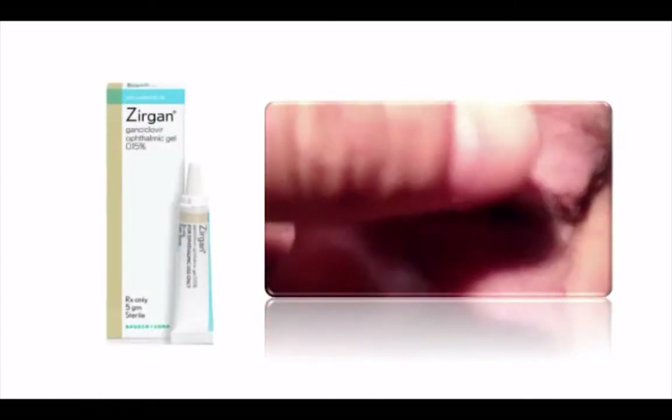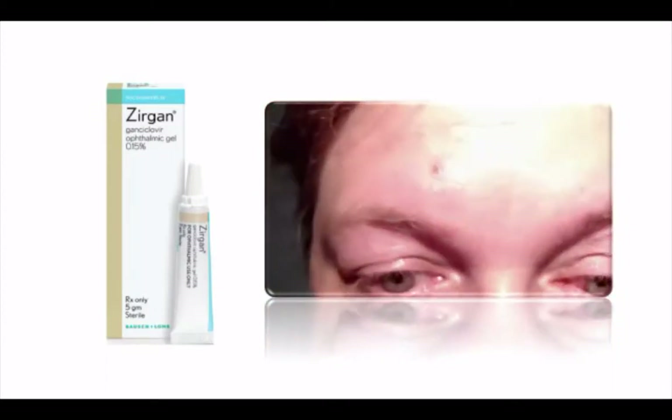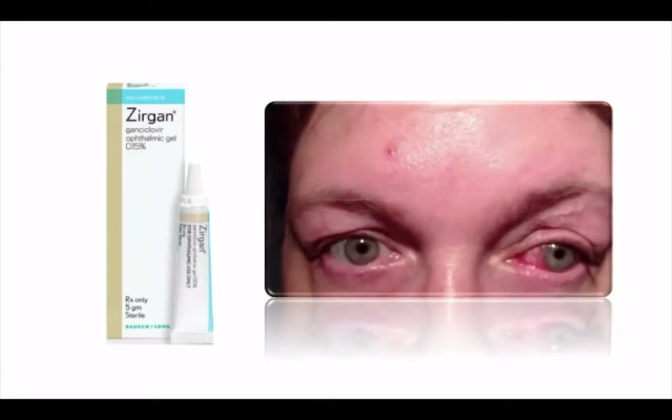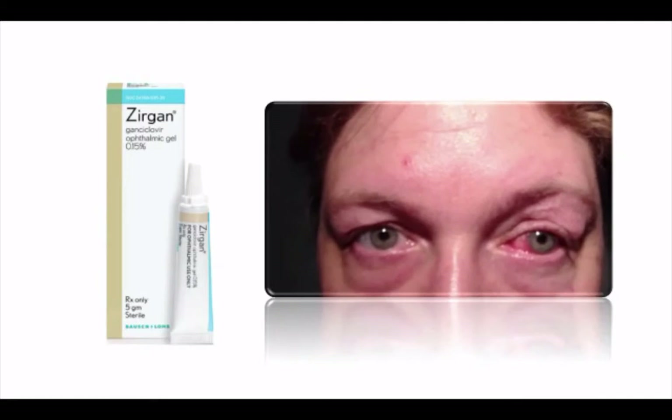Ganciclovir gel, commercially available as Zirgan, is a topical antiviral FDA-approved for acute herpetic keratitis. It's been shown in the literature to decrease the course of EKC when compared to a placebo treatment.